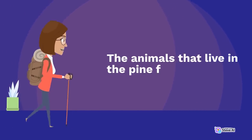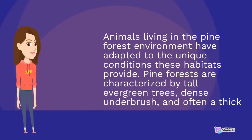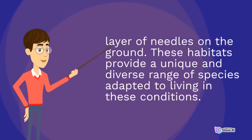The animals that live in the pine forest environment have adapted to the unique conditions these habitats provide. Pine forests are characterized by tall evergreen trees, dense underbrush, and often a thick layer of needles on the ground. These habitats provide a unique and diverse range of species adapted to living in these conditions.